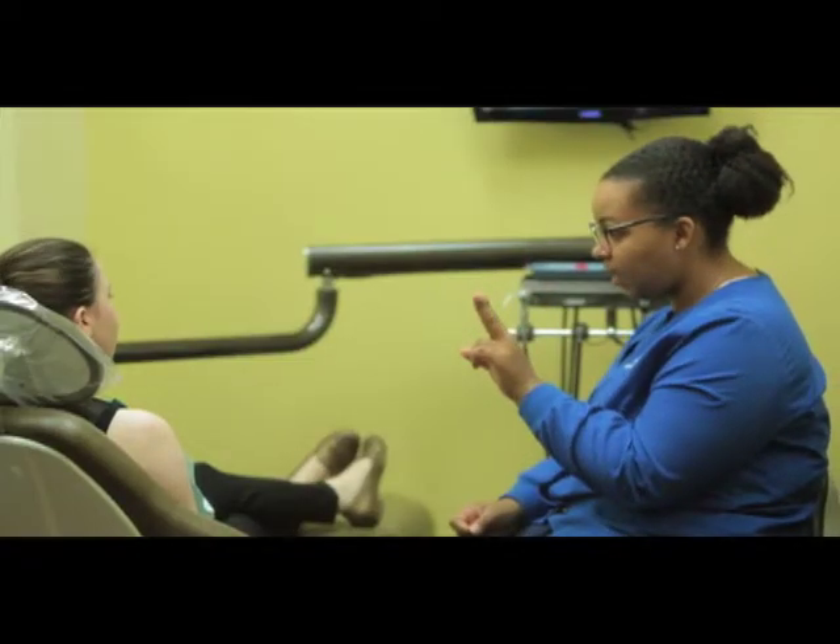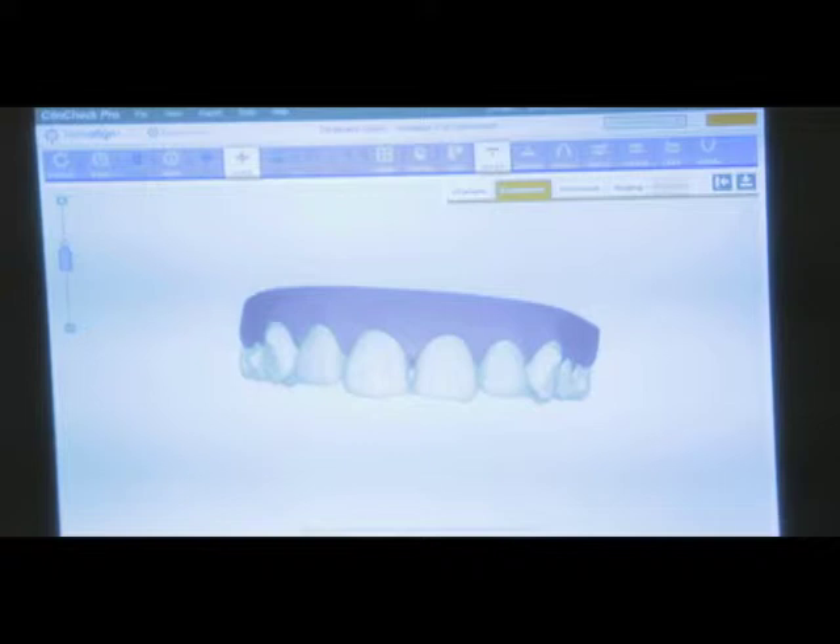Even more importantly is the hygiene. An Invisalign Teen aligner could be taken out when eating, so you could brush properly and floss properly. The effects that we see with traditional braces, like a mouthful of cavities or swollen gums, we just don't see with Invisalign Teen.